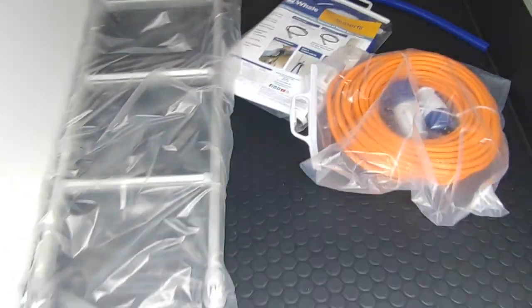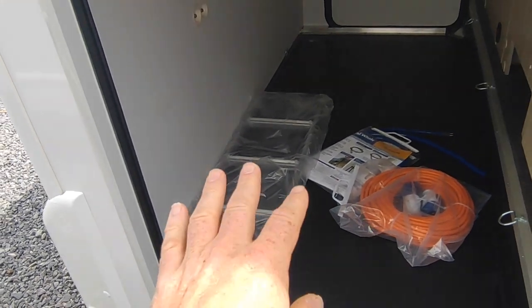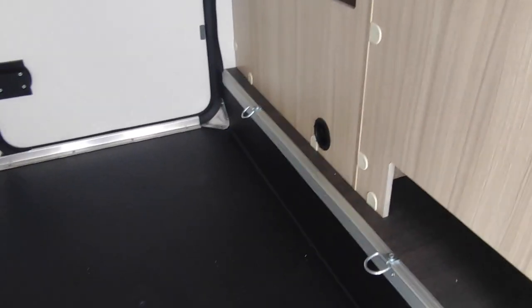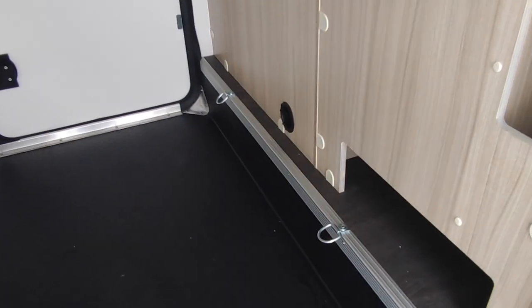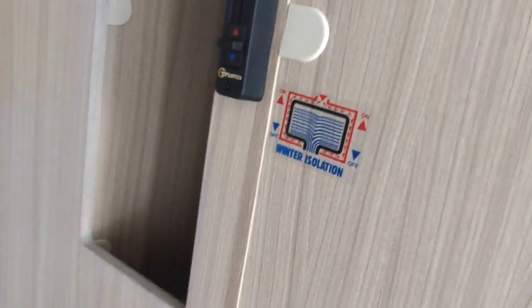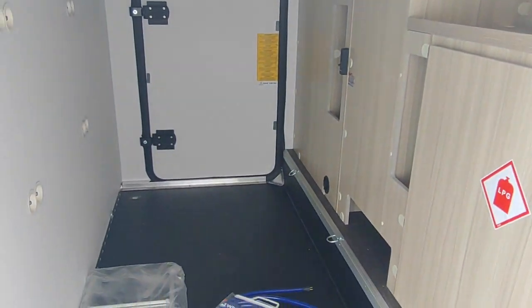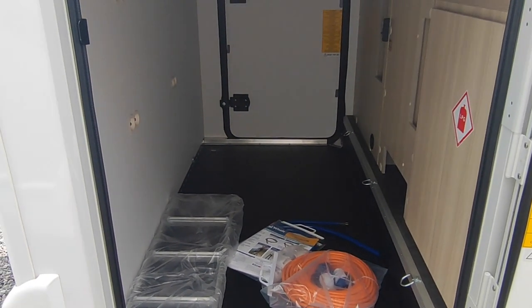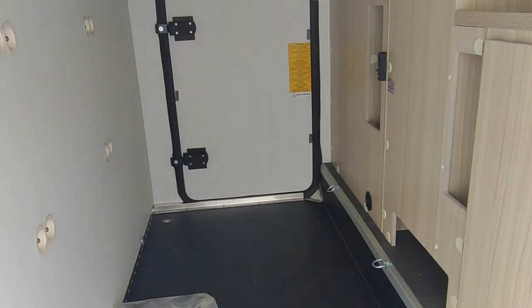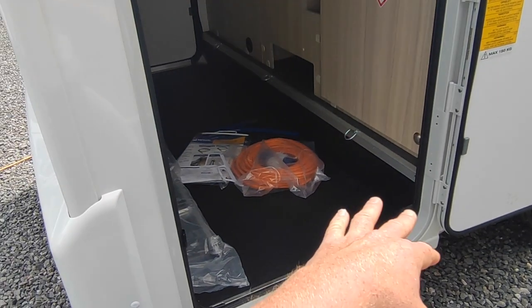It comes with a mains hookup cable, your sucker pump, and a little ladder - if you're making the rear single beds into a double bed, the ladder helps you get aboard. Another nice little thing in the garage: you've got a blown air heater vent to keep whatever's in your garage above freezing if you're going skiing. You've also got this winter isolation slider - moving it to the hot position allows your blown air heating to circulate through the twin skin of your wastewater tank and stop it from freezing. These really are capable of being used in arctic conditions - tested to minus 20.